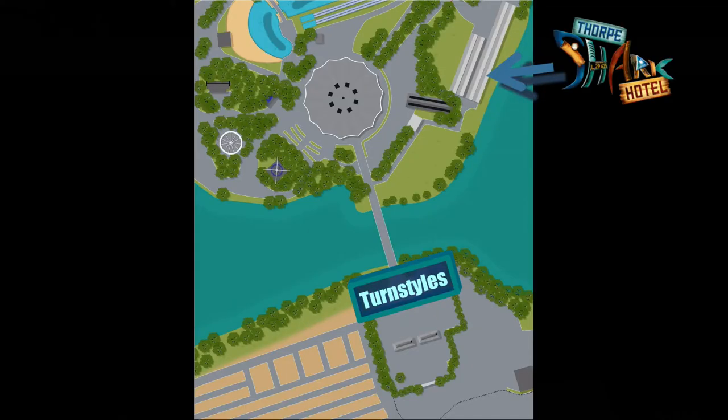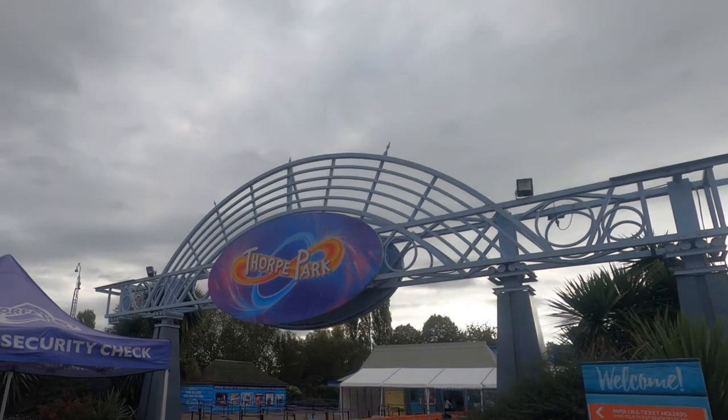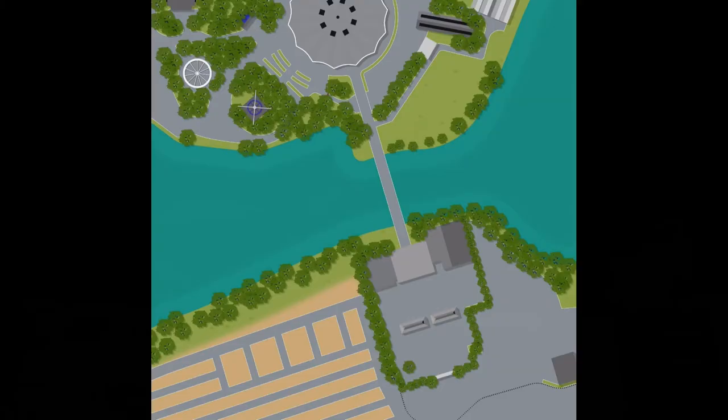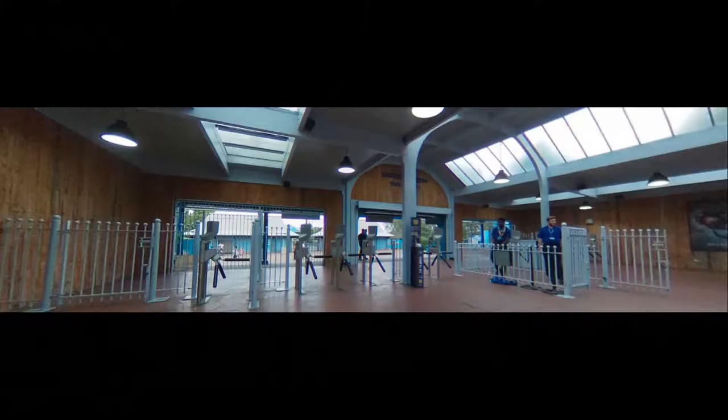Rest assured, Fork Park has somewhat of a plan in place for that. To collect your keys, you need to first follow Fork Park's entry procedures complete with bag check, but once you are past that security point, you will have to access the building on the right-hand side of the entrance. It is there where you show your booking confirmation and are allowed through past the turnstiles into the park.